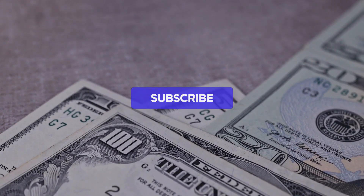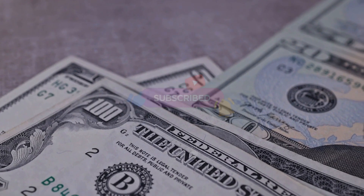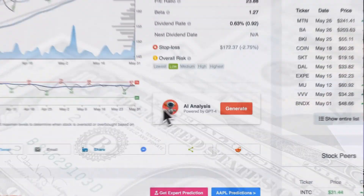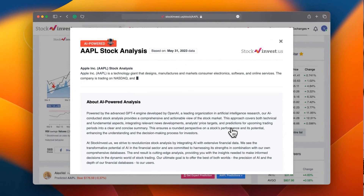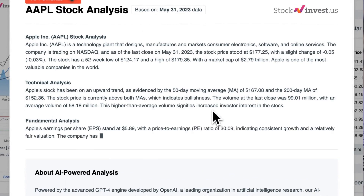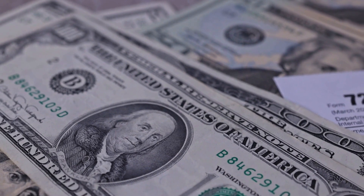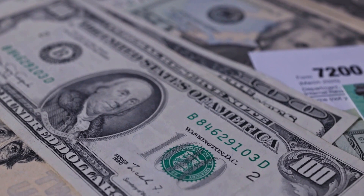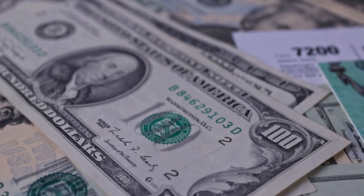Remember to subscribe, hit the like button, and turn on the notification bell to stay updated on our latest analysis. You can also try our newly launched AI stock analysis tool powered by GPT-4 at stockinvest.us for free price predictions and deep analysis across 25,000 companies worldwide. Please note that this video is for informational purposes only and should not be considered as financial advice.